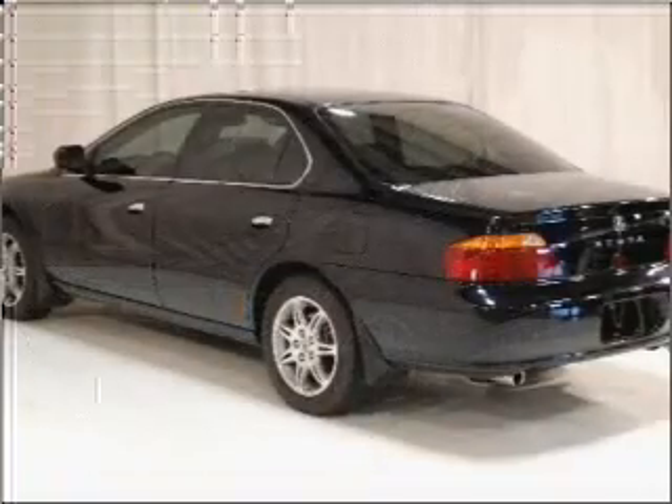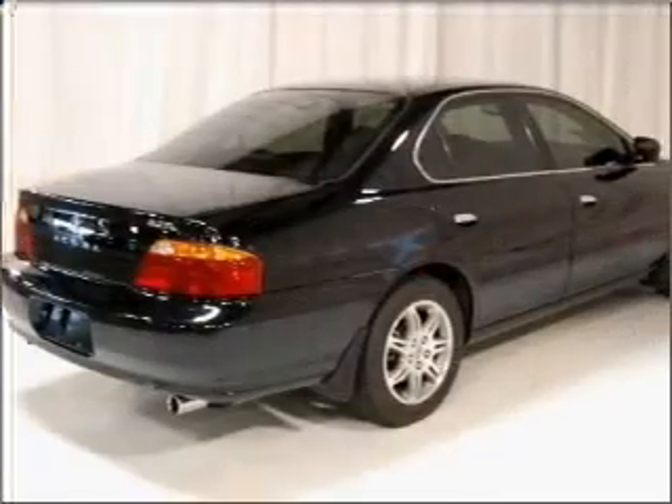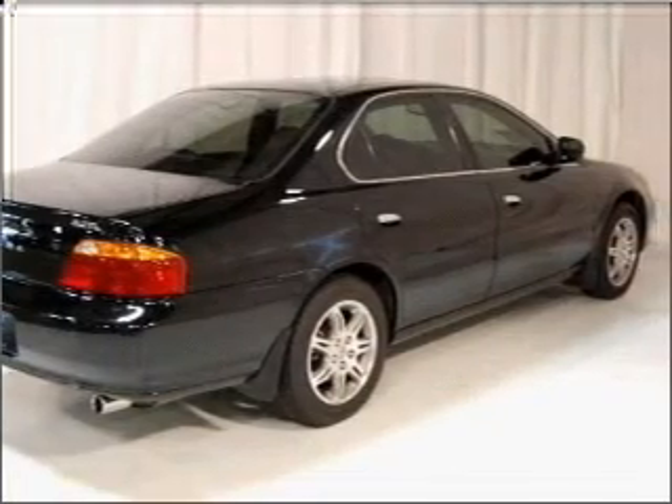Stand out from the crowd with premium wheels. The anti-lock braking system will keep you safe on the road. Heated seats make cold weather driving more endurable. Let the sunshine in with a sunroof.